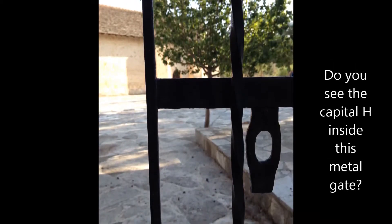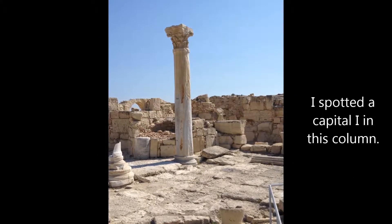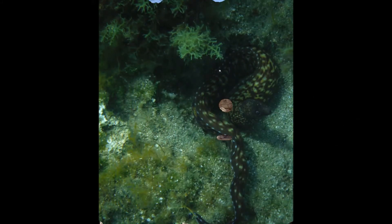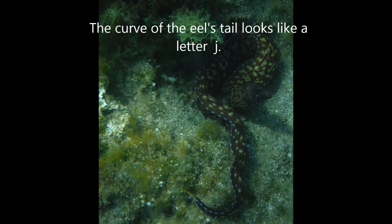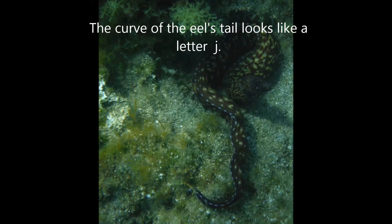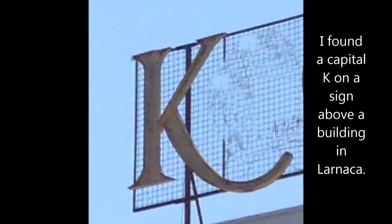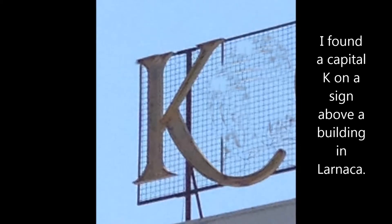The bars on the gate look like a capital H. The marble column looks like a capital I. The curve of the eel's tail is in the shape of a letter J. The capital K is found in the sign above a building.